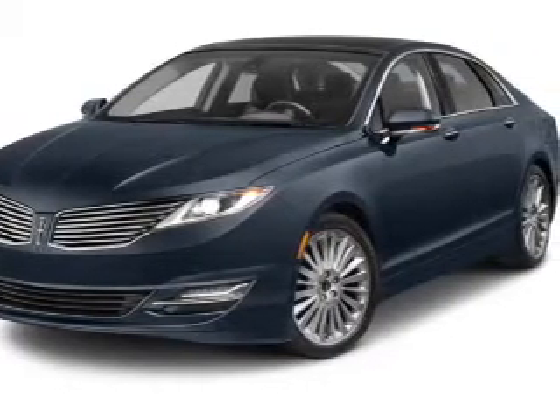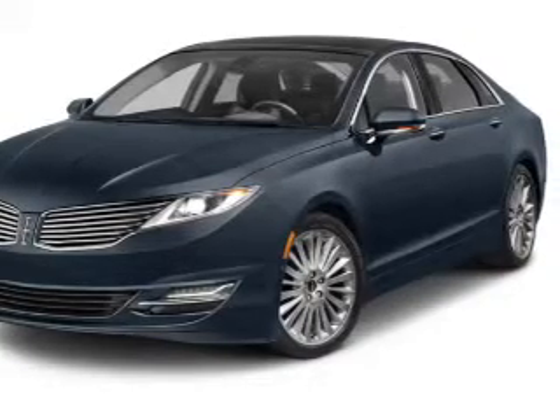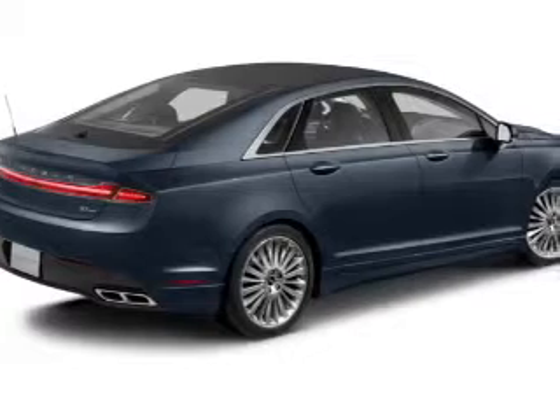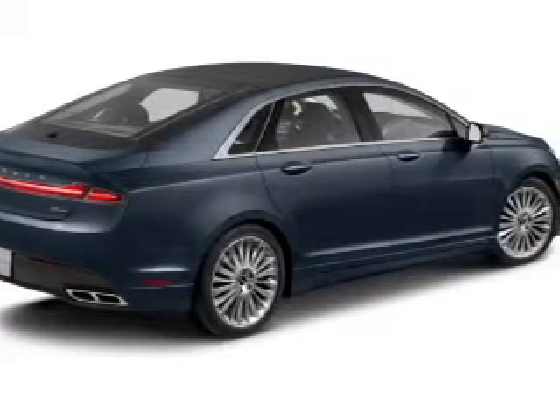GPS navigation will guide you to your destination. Premium wheels lend a distinctive appearance. Treat yourself to the splendor of a premium sound system. Brake safely with the anti-lock braking system.